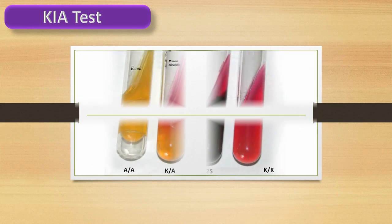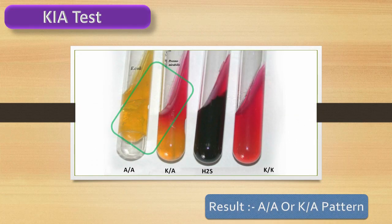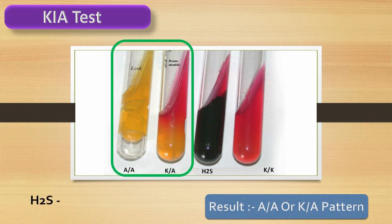Kligler's Iron Agar test. The KIA test shows an acid/acid pattern. Also, hydrogen sulfide production is negative.